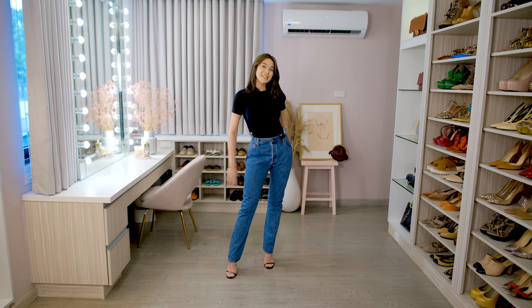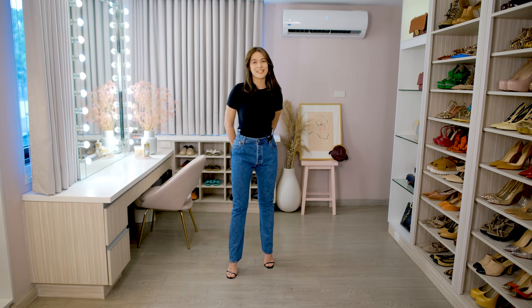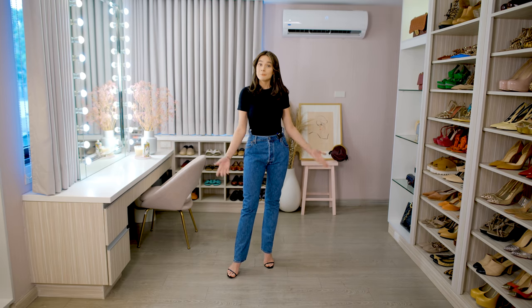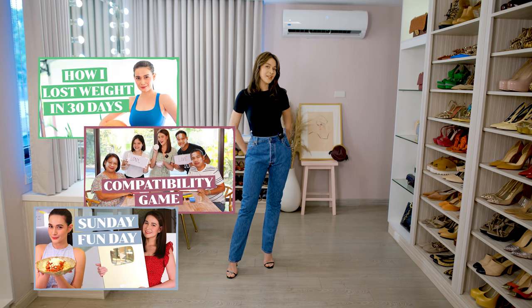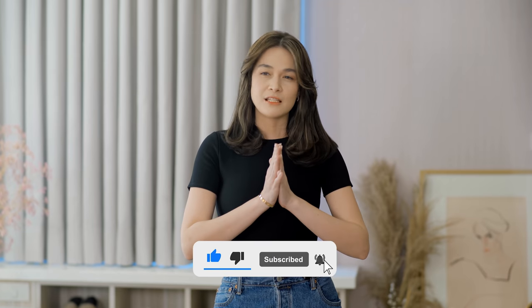Hi, beautiful people. Welcome to my channel. We are now in my closet and this is not a closet tour video. So if you're new here, thank you for clicking on this video. And maybe if you have the time, you can check out my past videos. And while you're at it, please hit like and subscribe.